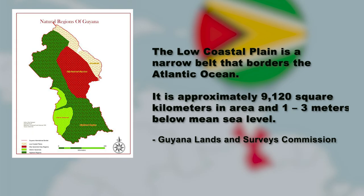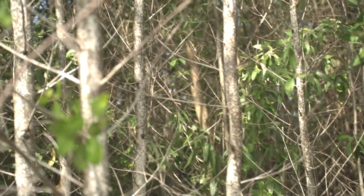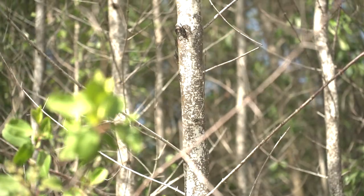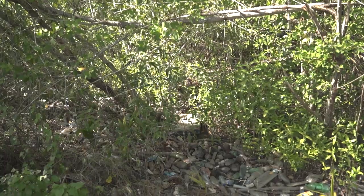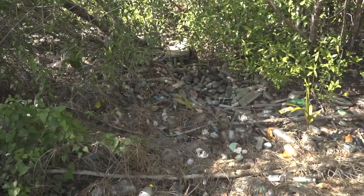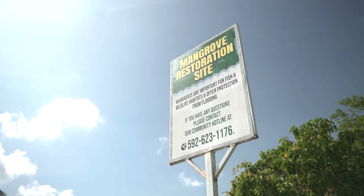90% of Guyana's population resides on the low-coastal plain, with their livelihoods closely intertwined with the benefits these mangroves provide. Plastic dumped near the coastline is suffocating the roots of mangroves, even within conservation reserves.